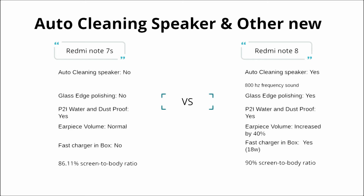Comparing further, Redmi Note 8 comes with a fast charger in the box. The display screen-to-body ratio is 86.11% on Redmi Note 7S, while Redmi Note 8 has a 90% screen-to-body ratio — another advantage for Note 8.